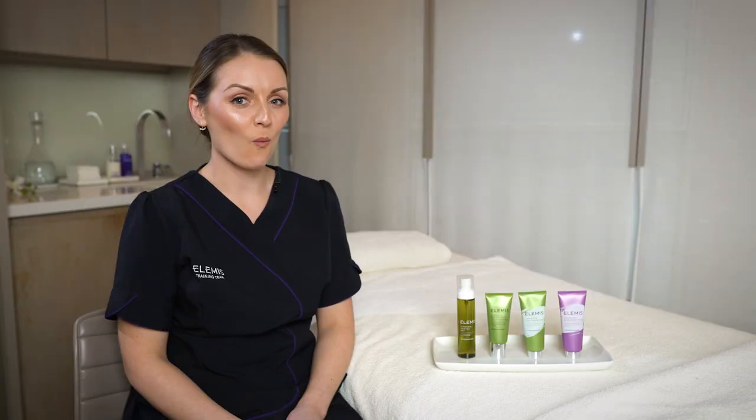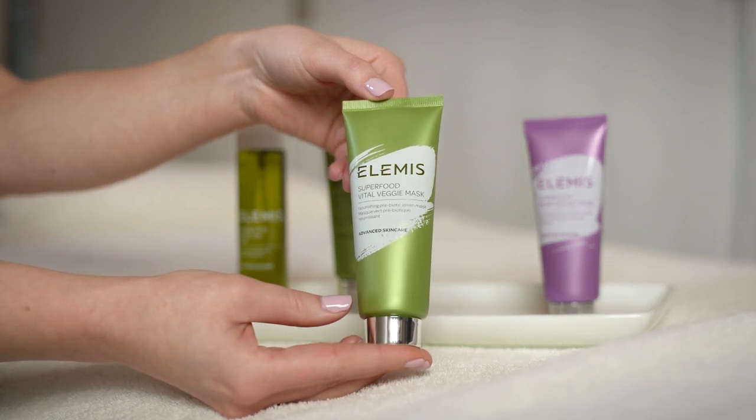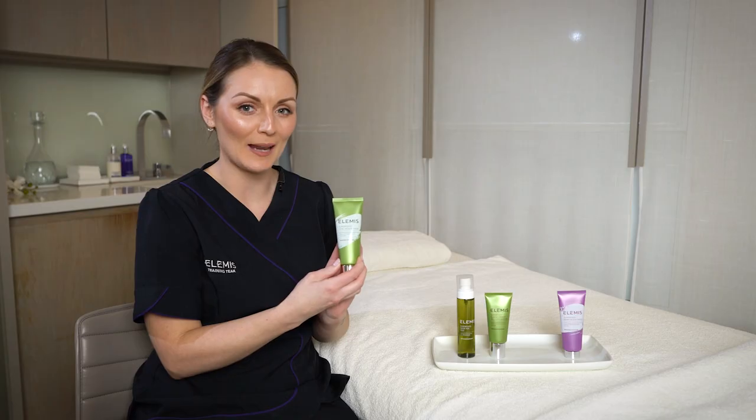One of our two new masks is our Superfood Vital Veggie. It's packed with avocado and wheatgrass to nourish and hydrate the skin, and passion fruit to really brighten that complexion.